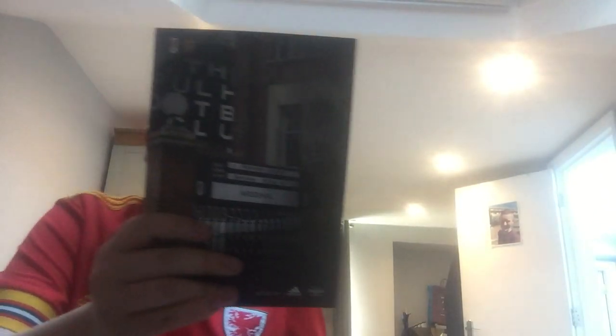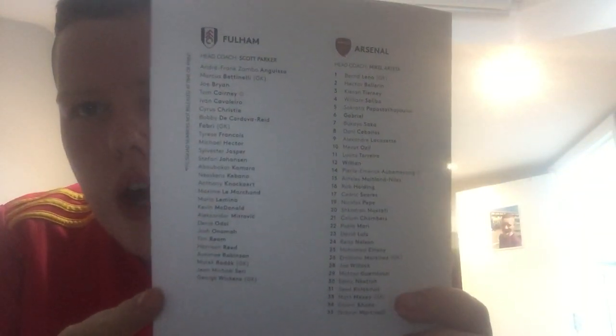If you don't know what the score was, it finished 3-0 to Arsenal. It cost £3.50. Here's the front, spine and the back. There are all the players — pause the video if you want to have a look.